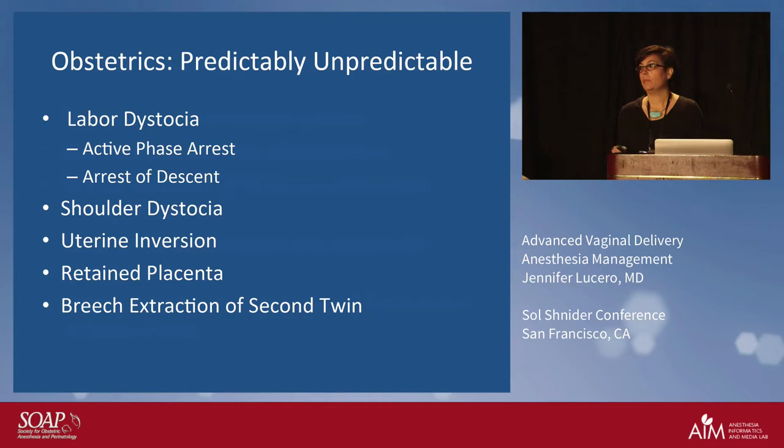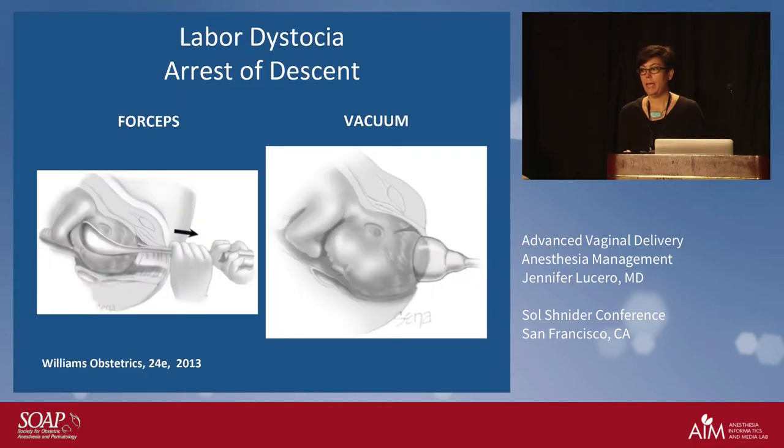When I describe this to our residents and fellows, there's an option: if you're going to do an operative vaginal delivery — and we'll talk about how the obstetrician assesses that — if they decide they are going to do an assisted delivery, there are rules of engagement. You pick your weapon: it's forceps or vacuum. You can't interchange between the two. You decide based on various criteria whether this is even a possibility.